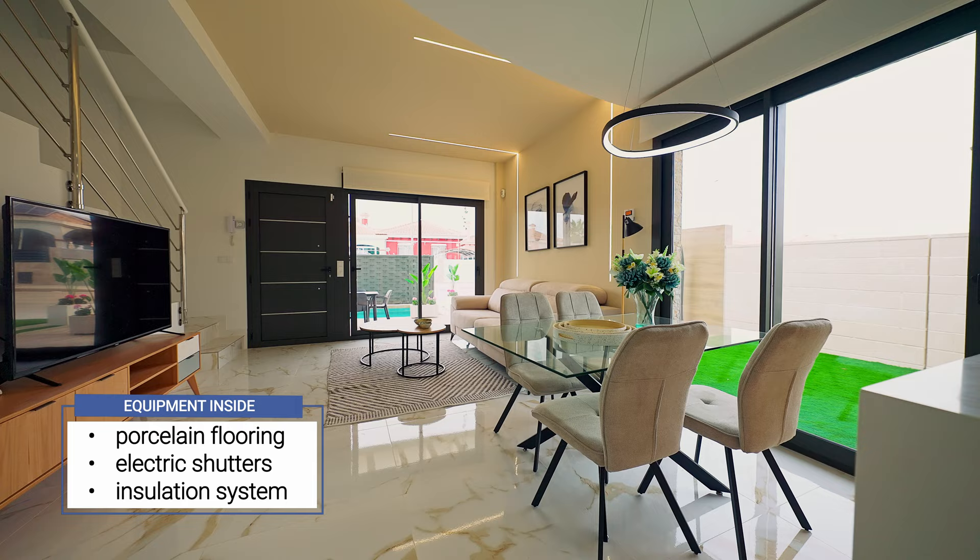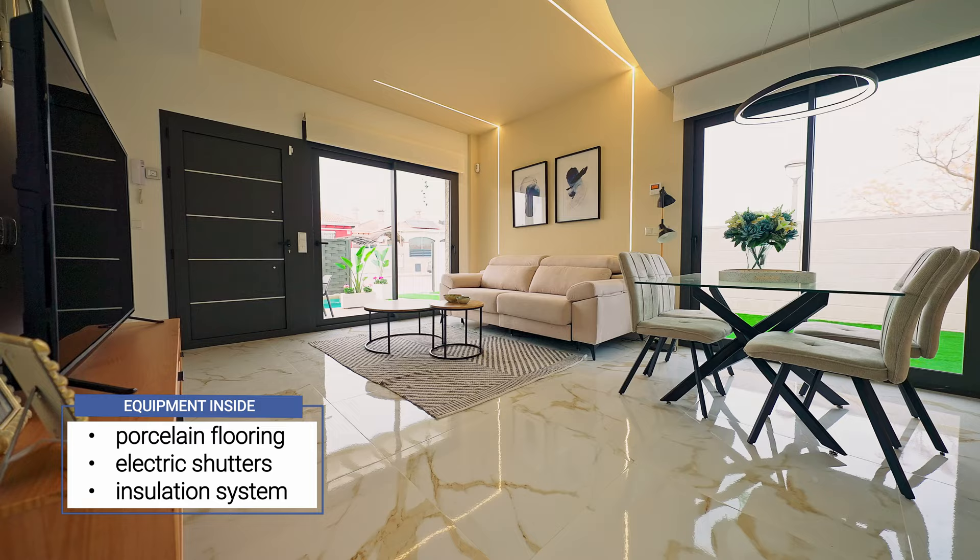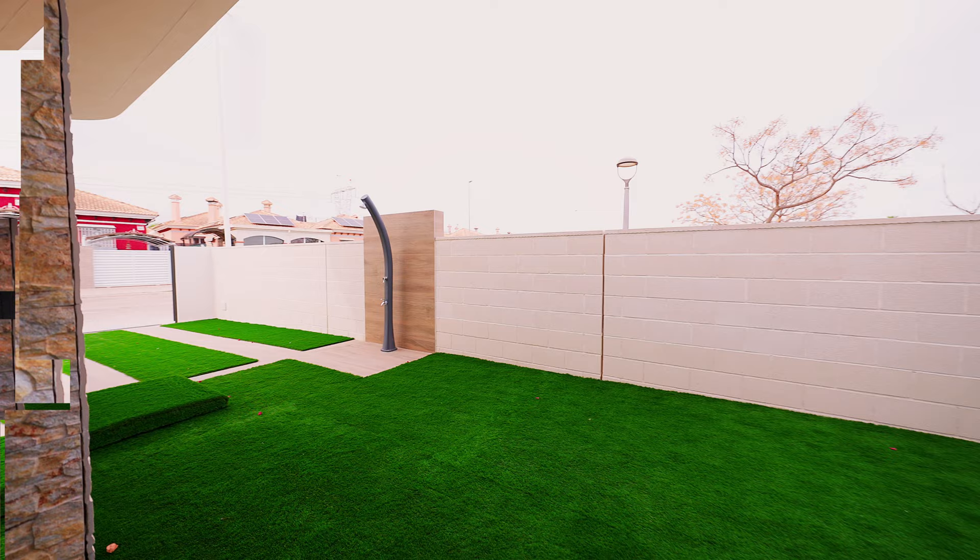The property comes with porcelain flooring, electric shutters on all the windows, as well as an excellent insulation system.